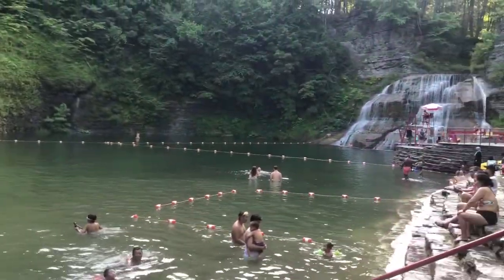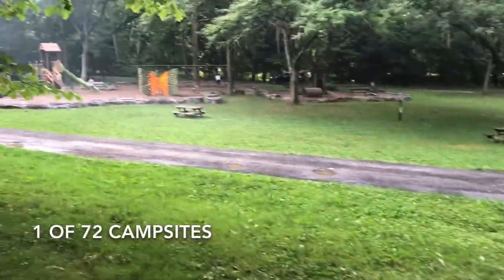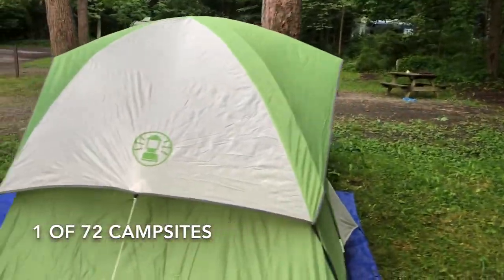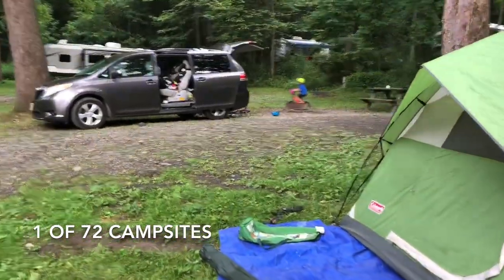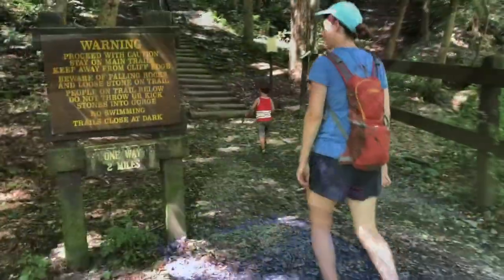Definitely would recommend it. It's cheap — just $30 a night gets you a campground. There's a playground on site, bathrooms, showers, everything you need. Fire pit. Even if you have a recreational vehicle, you can plug in.